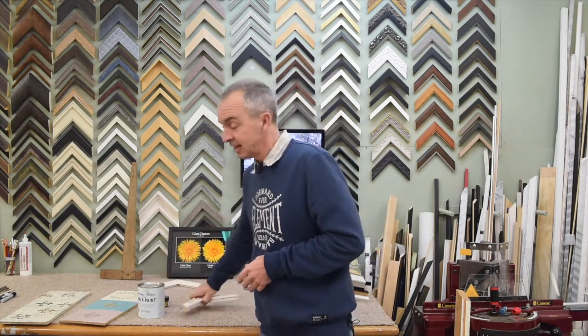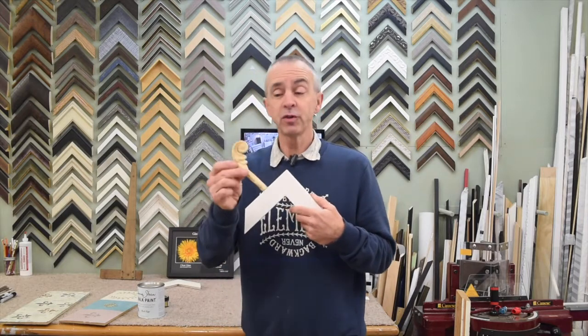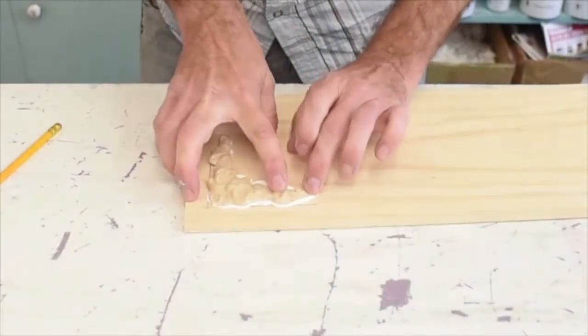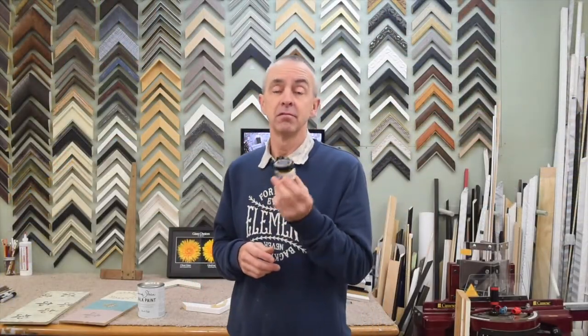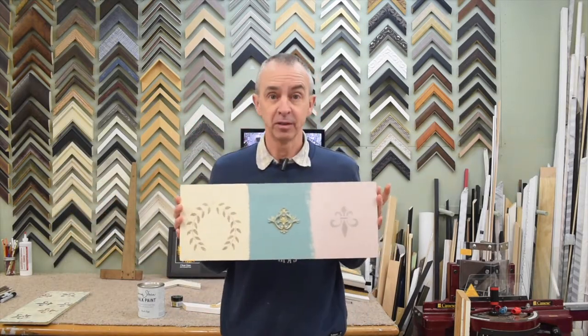So what that means is, if you've got a plain frame and you want it different, we also supply mouldings. You can do it, or we can do it. We can glue mouldings on. We can paint it with Annie Sloan chalk paint. We sell gilding waxes. You can gild it, like the middle version here.